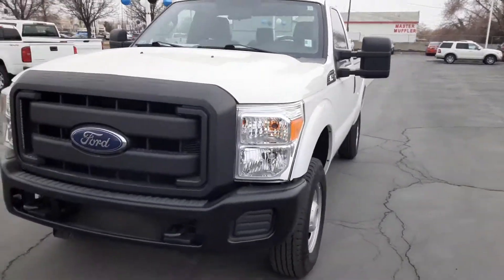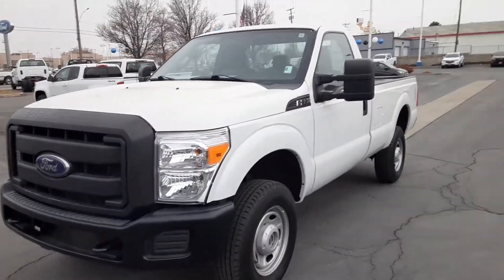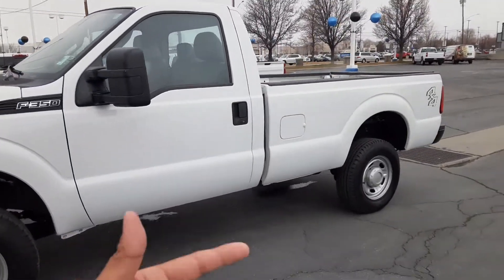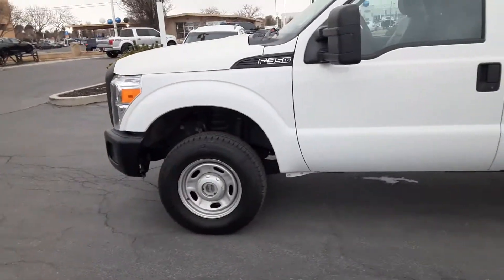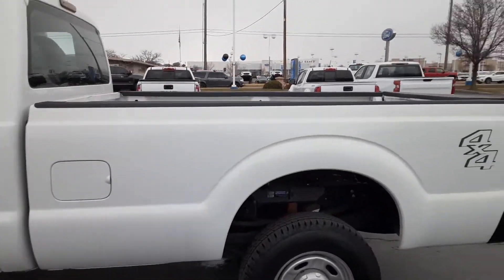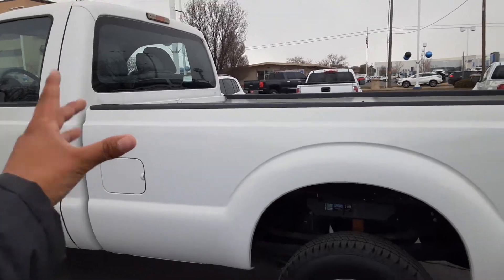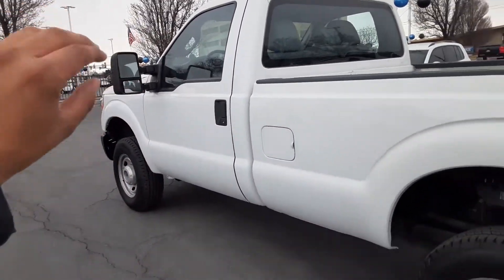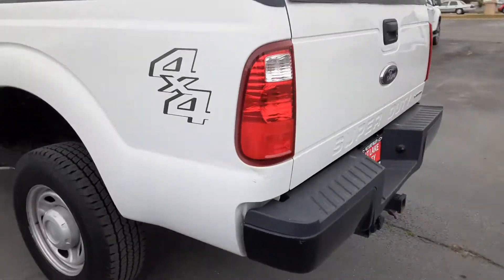Hey, how's it going? This is Jonathan with Salt Lake Valley Chevrolet. Today what we have here is our F350 Super Duty work truck. This is going to be the regular cab with the 6.2 V8 — just your standard work truck. It's also going to have the tow truck mirrors on it, which is pretty nice.